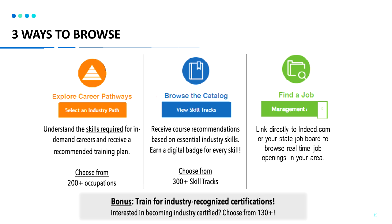There are three main ways to browse the system. The first is exploring career pathways. You can go in and rate different job skills and select industries and occupations in your desired career path. Based off of your skills ratings, you'll be able to receive customized recommendations for courses to close any skill gaps.